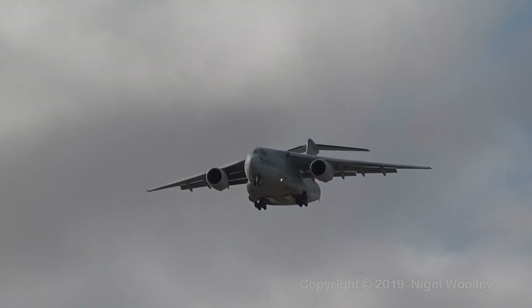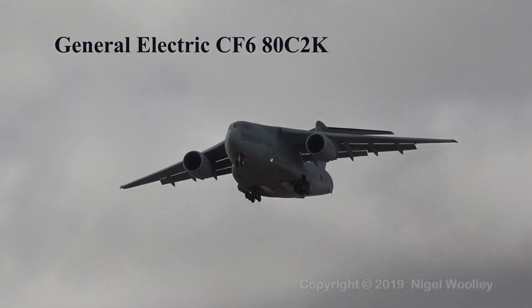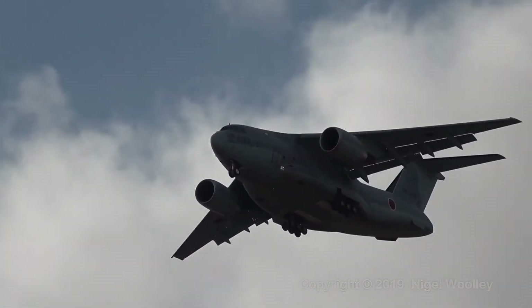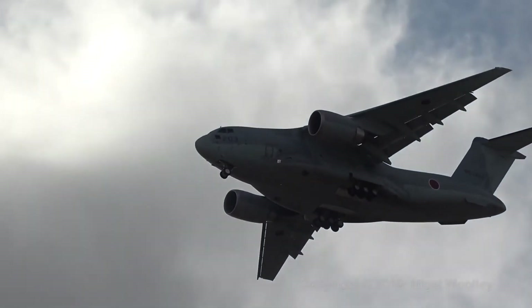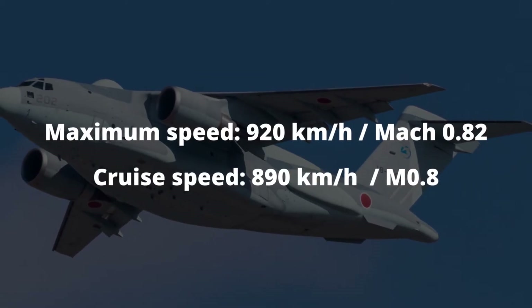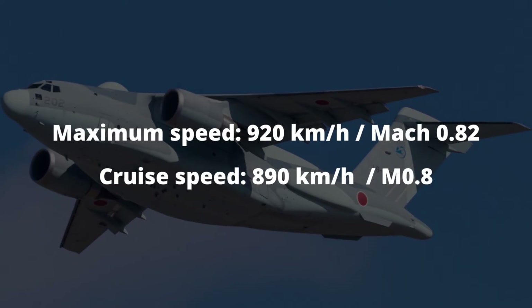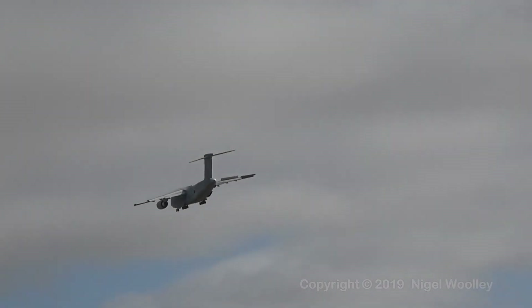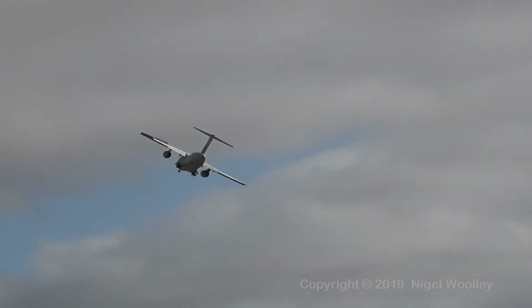The C-2 is powered by a pair of General Electric CF6-80C2K turbofan engines. Each engine generates 265-kilonewton thrust. The C-2 can fly at a maximum speed of 920 km/h, or Mach 0.82, and a cruise speed of 890 km/h, or Mach 0.8.